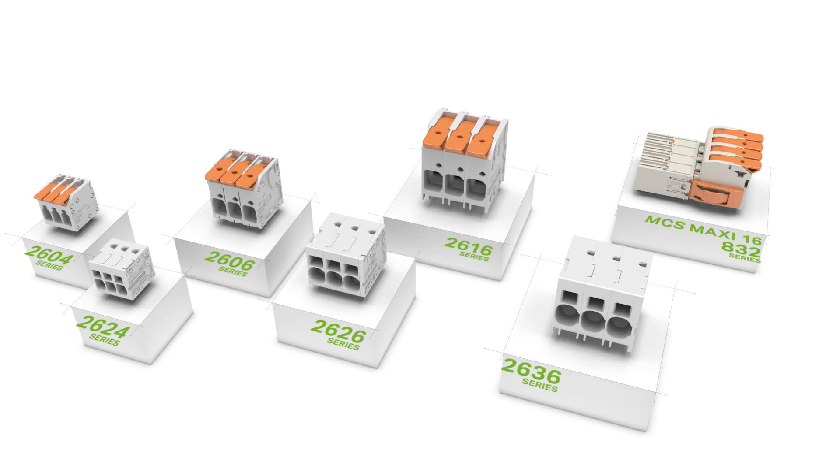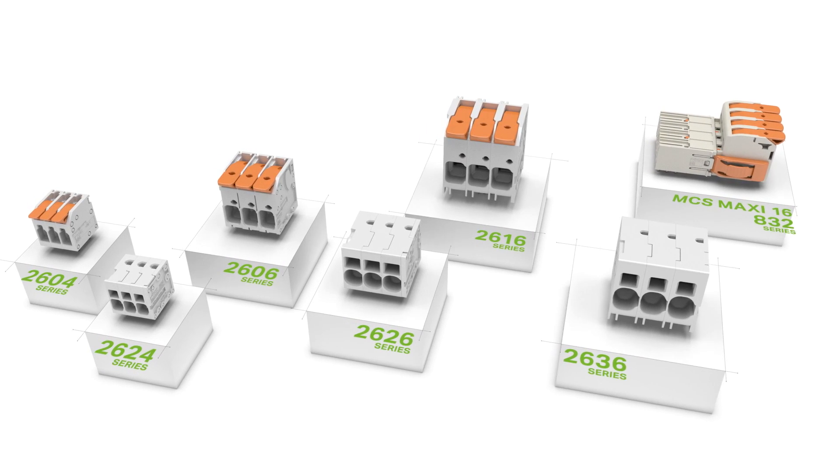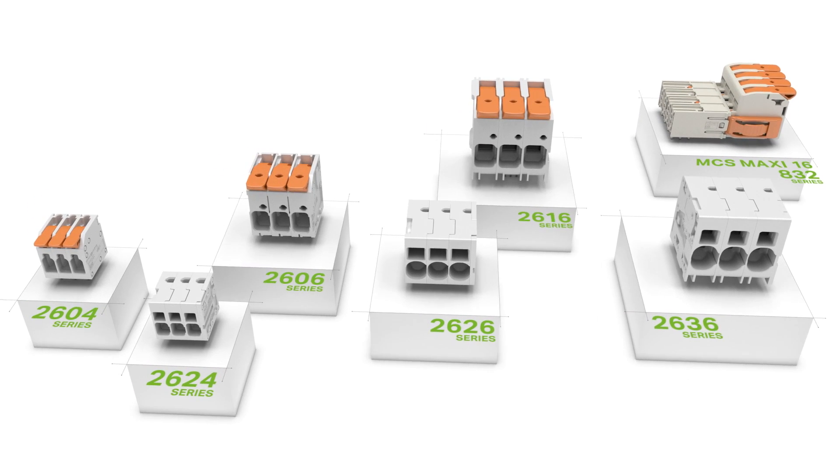Wago's new PCB terminal blocks and connectors for power electronics. Please contact us — we'd be happy to help you.